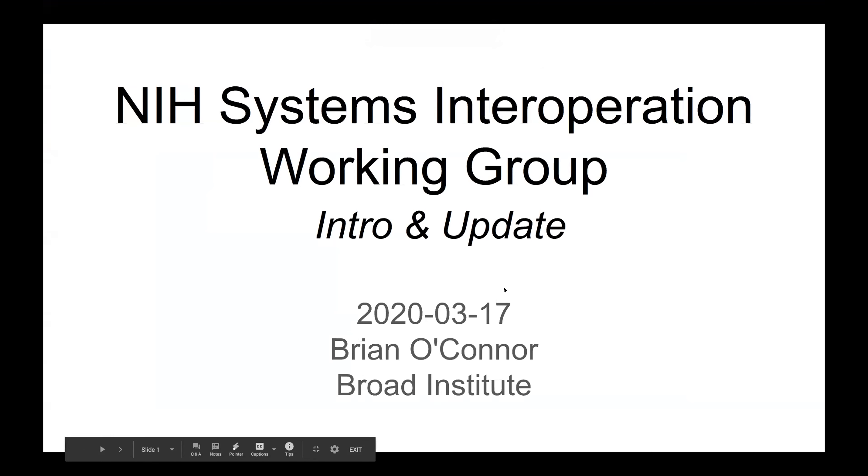Thanks for that intro, Mo. I'm going to do this pretty briefly. Many of the folks on the call have either seen a previous update on the NIH Systems Interoperation Working Group or have been on the call and working together with us. I'll just do a quick five-minute intro and an update of where we stand, and a little forward-looking with the next meeting coming up in April.